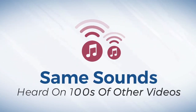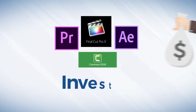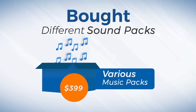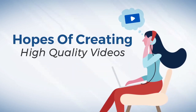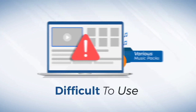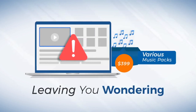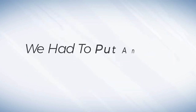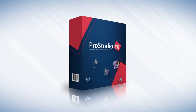On the other hand, you don't want to settle for low-quality graphics packages or the same sounds heard on hundreds of other videos. If you are like us, you have invested in several video tools and bought different sound packs with the hopes of creating high-quality videos. However, you may have found the software difficult to use and sound packs leaving you wondering if you are really 100% royalty-free.